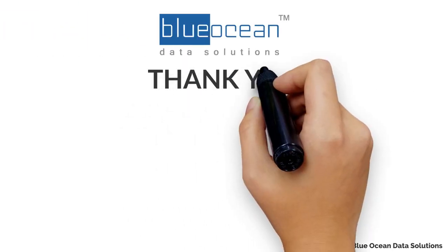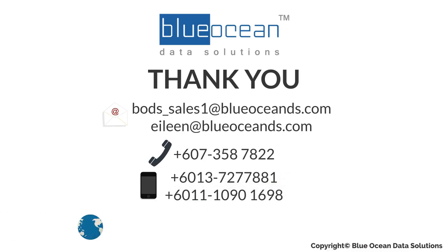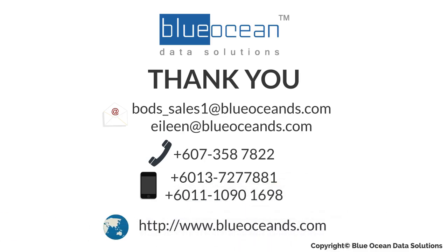For more information, please visit the Blue Ocean Data Solutions website at www.blueoceandds.com. Thanks for watching this video and hope to see you again.